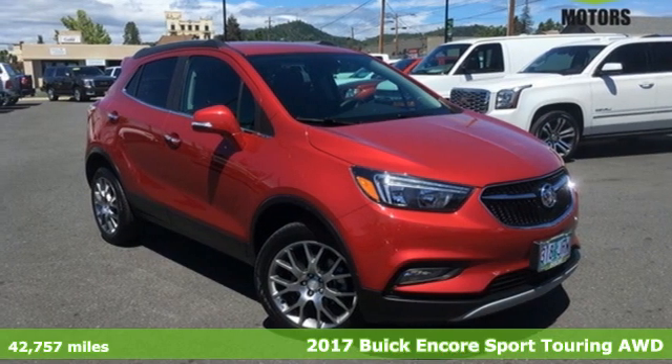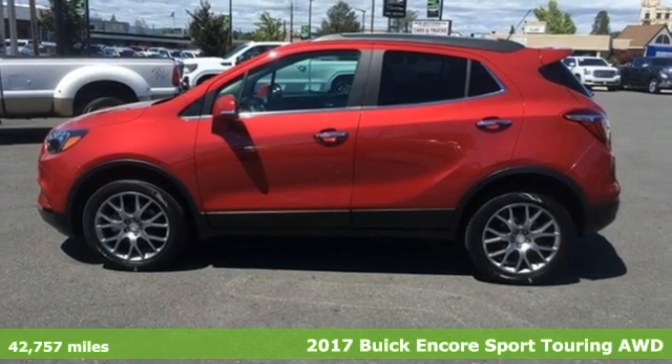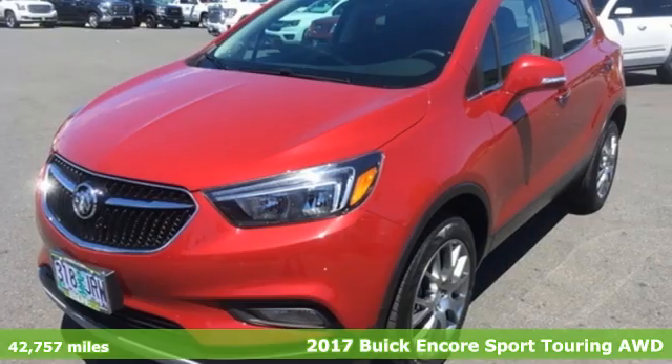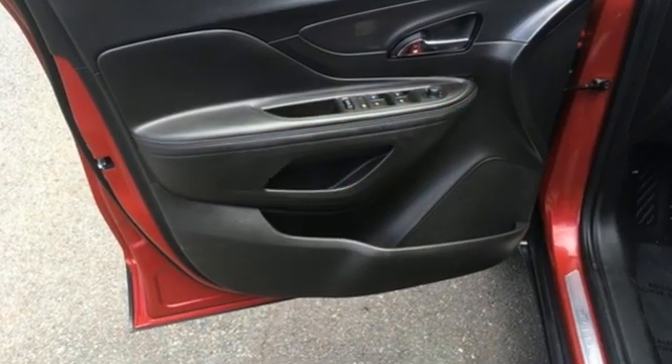Here's a 2017 Buick Encore. Flexibility has never been more perfectly sized than with this stylish, nimble and luxurious Encore. It comes with great features you'll love.